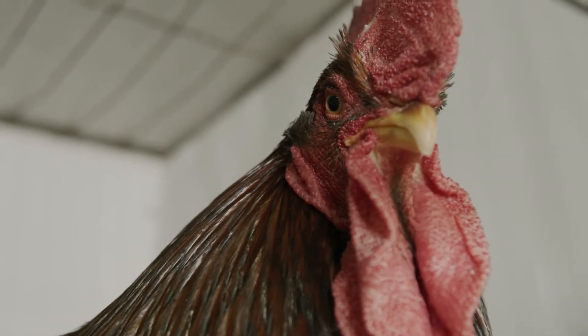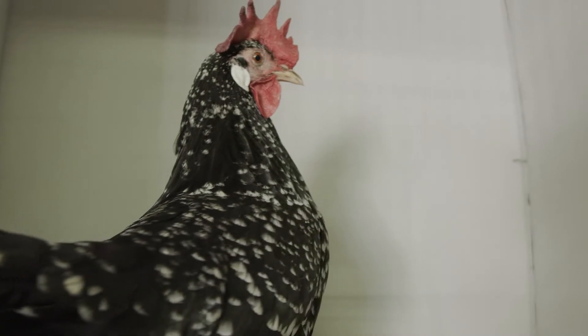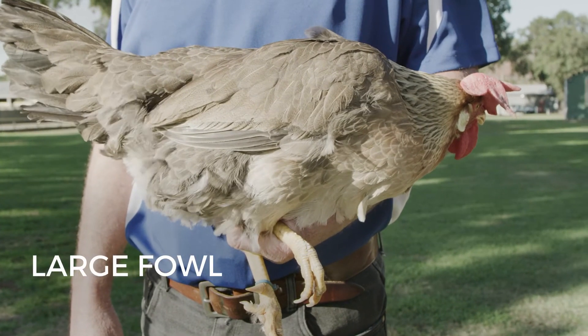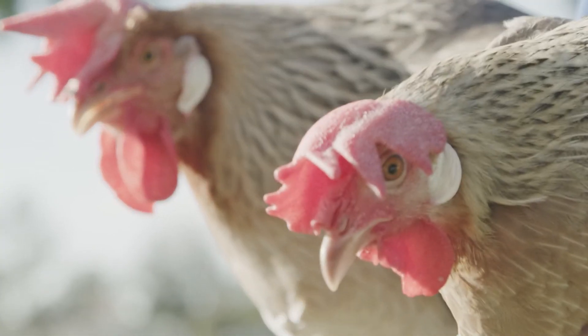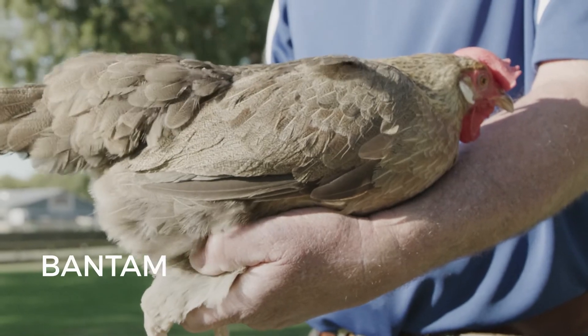The members of Singleton Poultry Club keep a wide variety of different breeds of large fowl and bantams. The large brown leghorns we have here clearly demonstrate the difference in size, with the large fowl being much, much bigger than the bantams.